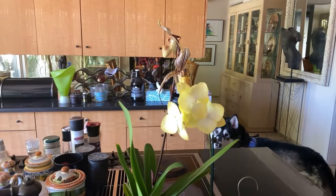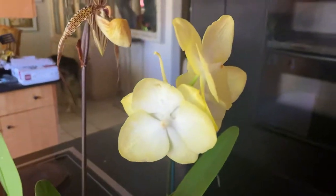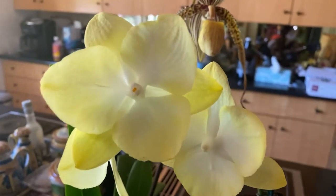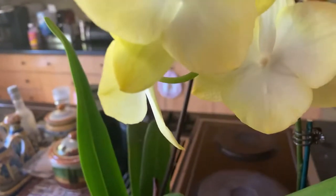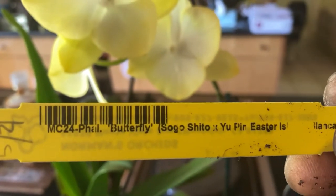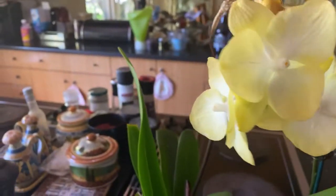Hello everybody, this is going to be a very short orchid video. I'm just going to look at the orchids on my kitchen island once again. Some of my Phalaenopsis that were in bud on the last video have opened, so I'm going to share that with you.